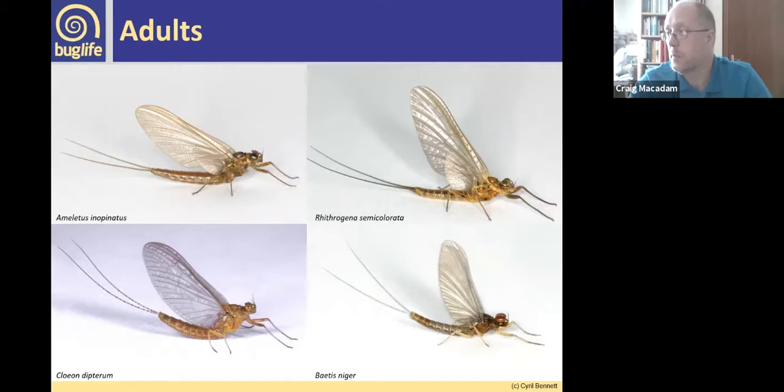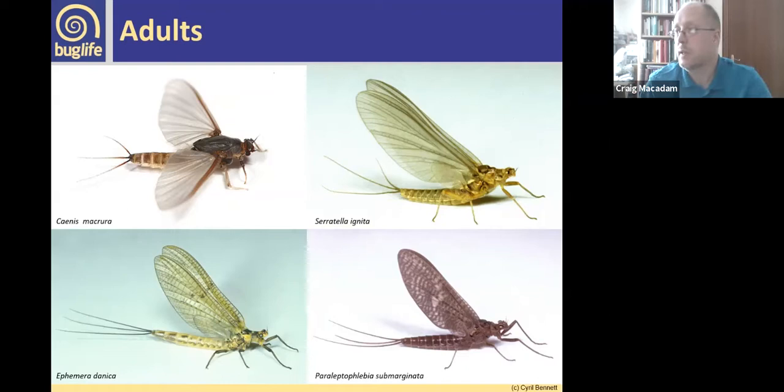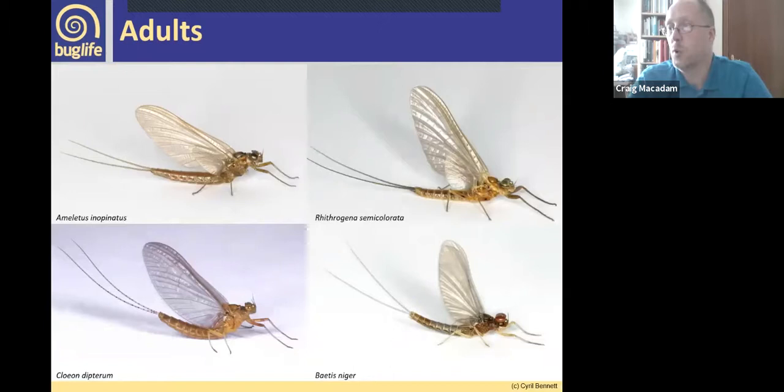Some adult mayflies have only two tails — they've lost a tail through evolutionary processes. It's also worth noting hind wings: some species have tiny hind wings, while others have none at all. This becomes particularly important in separating out certain families — for example, the two-tailed group where some have large hind wings, others have none, and some have only tiny hind wings.